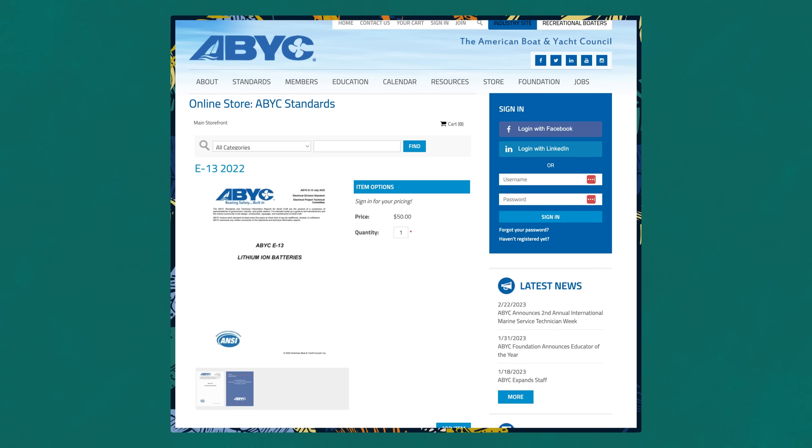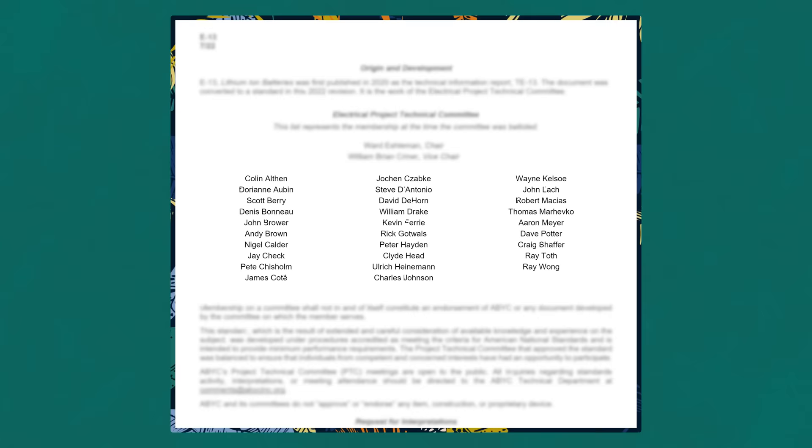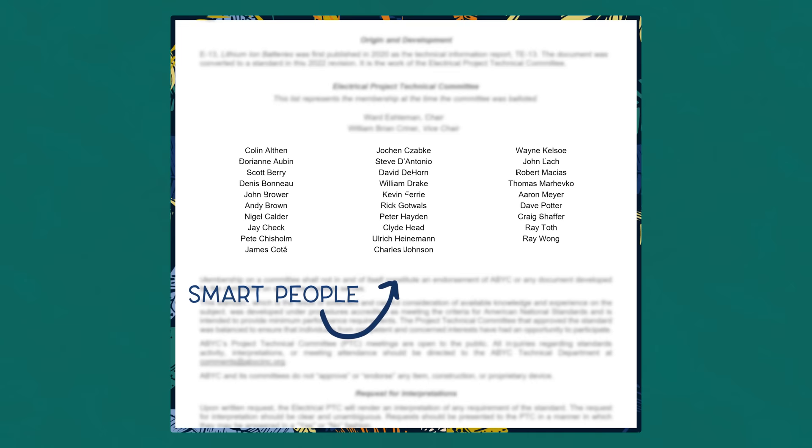A quick note before we start. In order to consult the full set of standards, you'll have to actually buy a copy or become a member of ABYC. Creating and selling those standards is how those organizations exist — they hire experts and do a lot of work to establish and publish these guidelines, and just like everyone else, they don't work for free. It's a bit of a pity for us private persons who are interested in the guidelines, but the pricing isn't outrageous, so I bought a copy.